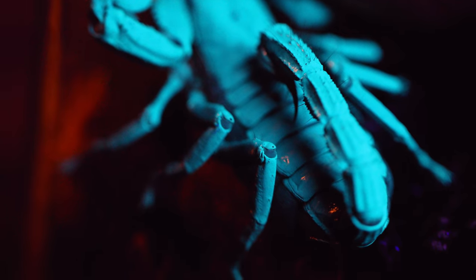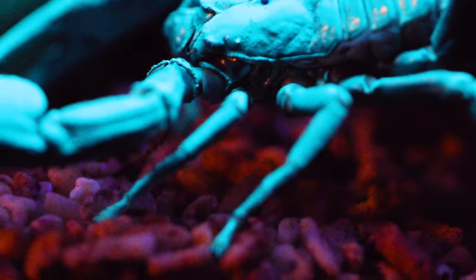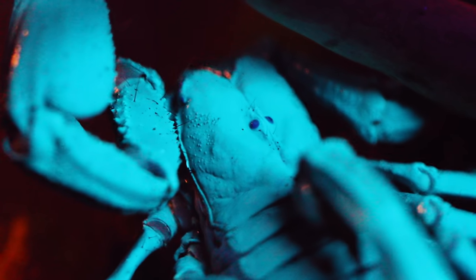Yes, it may look fake, but believe you me, this huge gorgeous nightlight of a scorpion is very much so real, and you'll be surprised to learn more about it. No, it's not radioactive, and no, I haven't fed it something to cause it to glow like this.